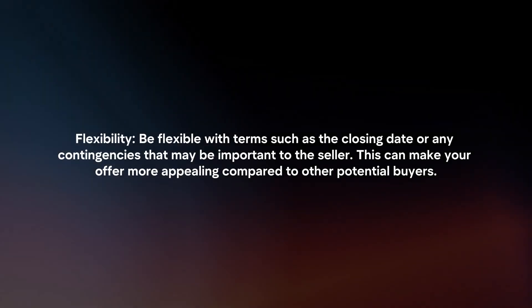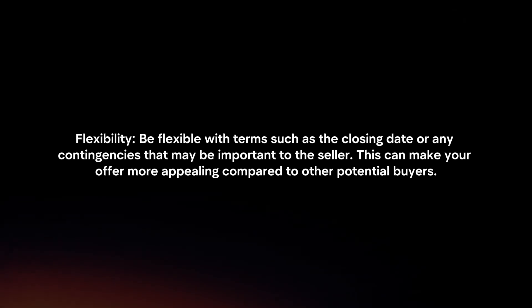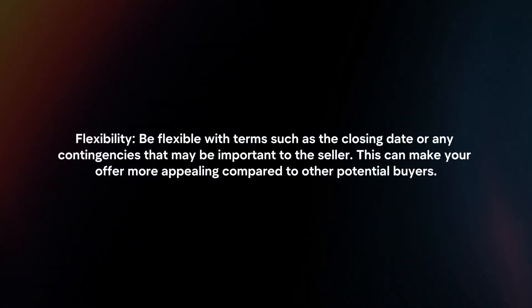Flexibility. Be flexible with terms such as the closing date or any contingencies that may be important to the seller. This can make your offer more appealing compared to other potential buyers.